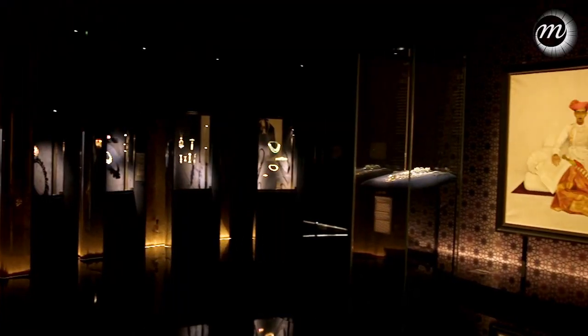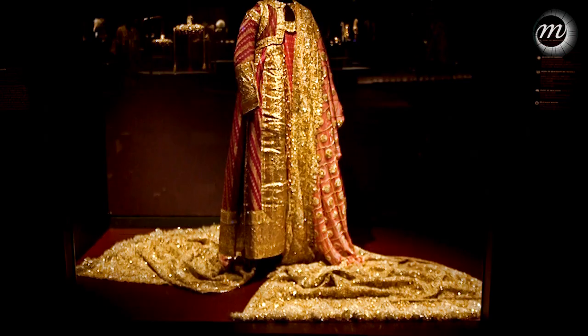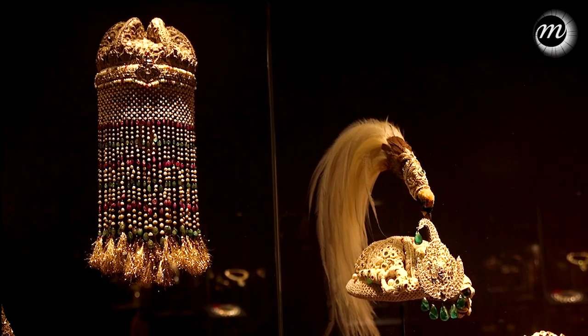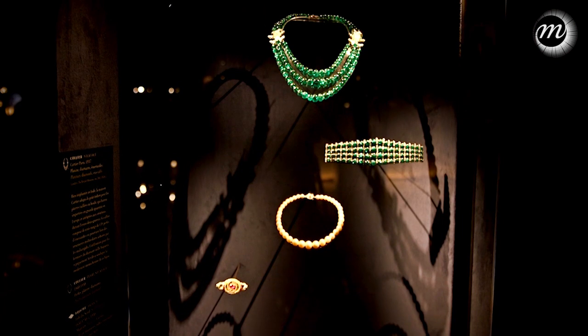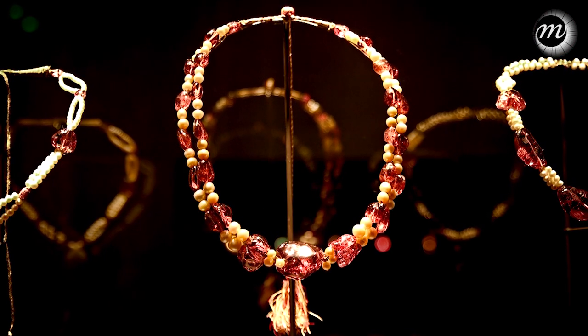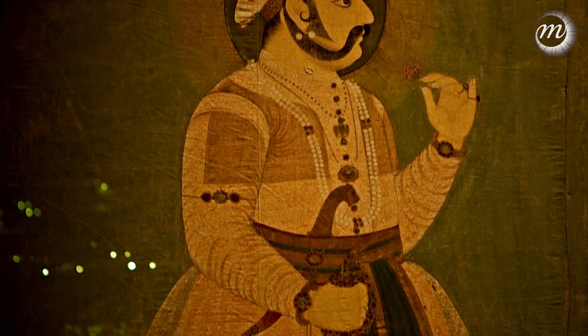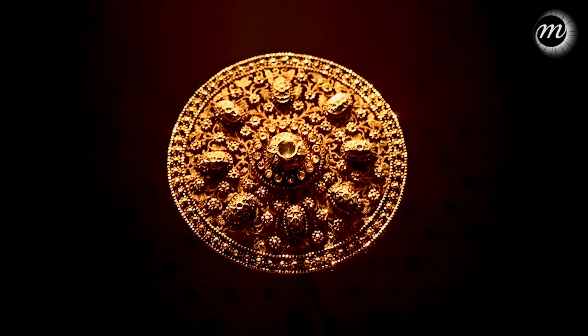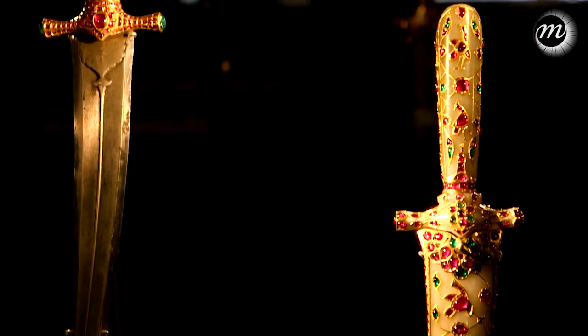A ruler was very richly adorned — he was almost dressed like a divinity. Above all it's the turban ornament. These might be chains of pearls or diamonds. Normally there's a type of aigrette influenced by the shape of a feather, necklaces — multiple necklaces very often — armbands, an upper armband called a bazuband, a jewelled belt, and of course inside the sash or belt there would often be a jewelled dagger.